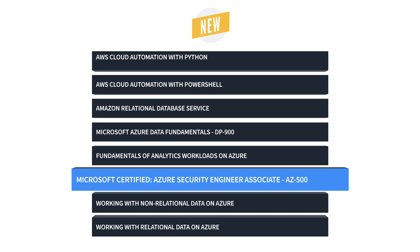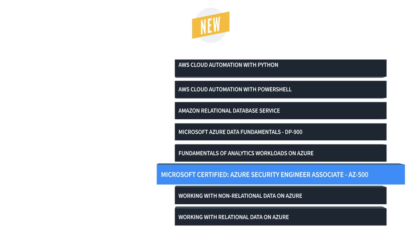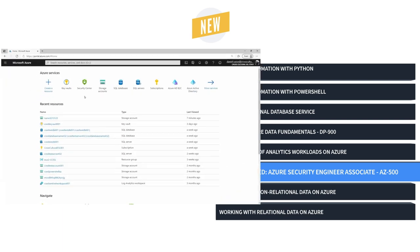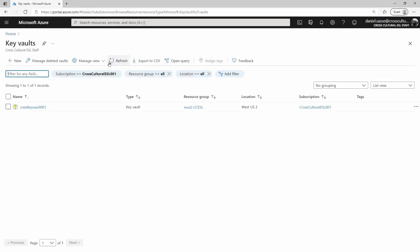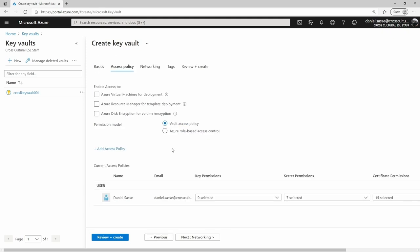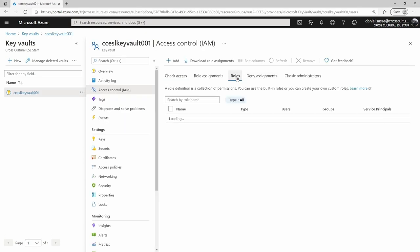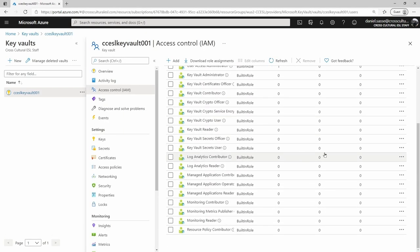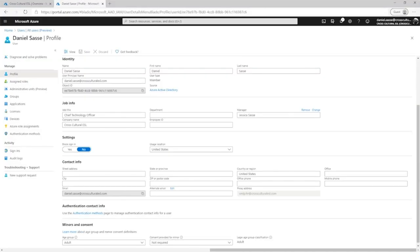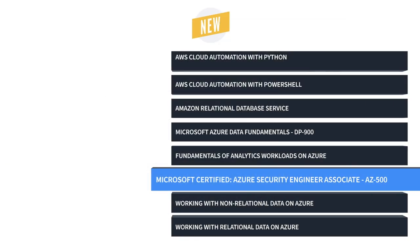If you're taking the AZ-500 exam, then this training is for you. More and more companies are adopting software-defined network solutions, which come with their own challenges. This training is designed to help IT professionals earn their Microsoft-certified Azure Security Engineer Associate. It covers concepts of Azure-based security, like configuring Azure Active Directory, managing AD privileged identity management, using Azure Key Vault, and much, much more.